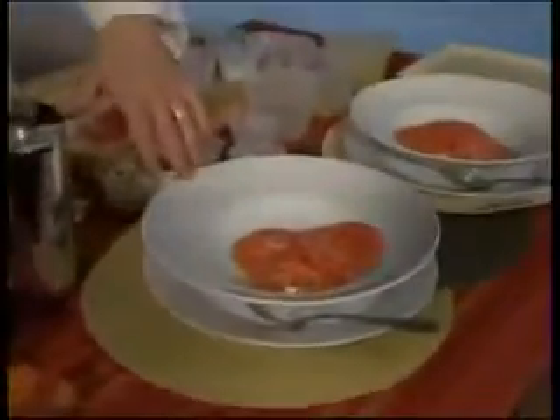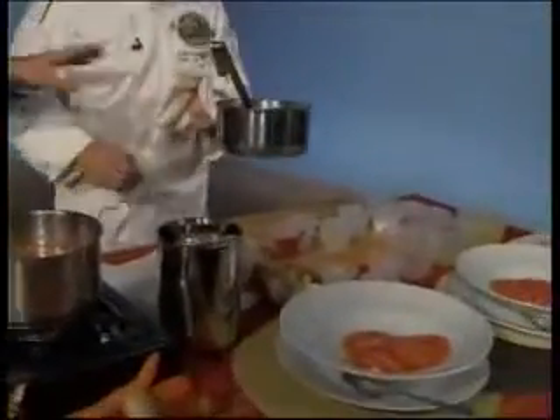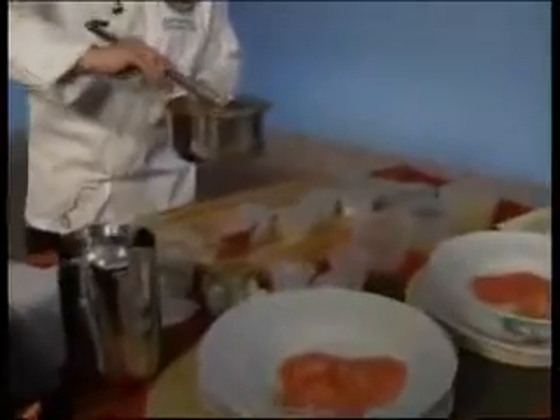Just as a little added bonus, I took some beefsteak tomatoes, sliced them up, and put those in the bottom of the bowl for a little extra. Then you just take the soup and pour it on top.